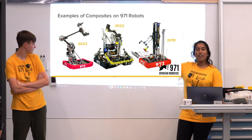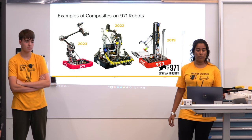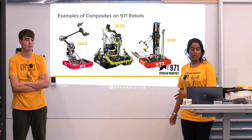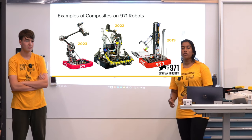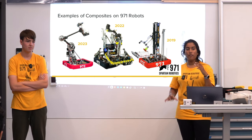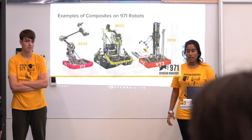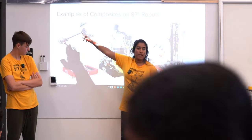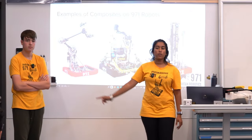Some examples of composites in our 971 robots: starting with this past season, in 2023 we designed a double-jointed carbon fiber arm. We used carbon fiber tubes — you can see them here — and those are the most obvious composites on the 2023 robot.